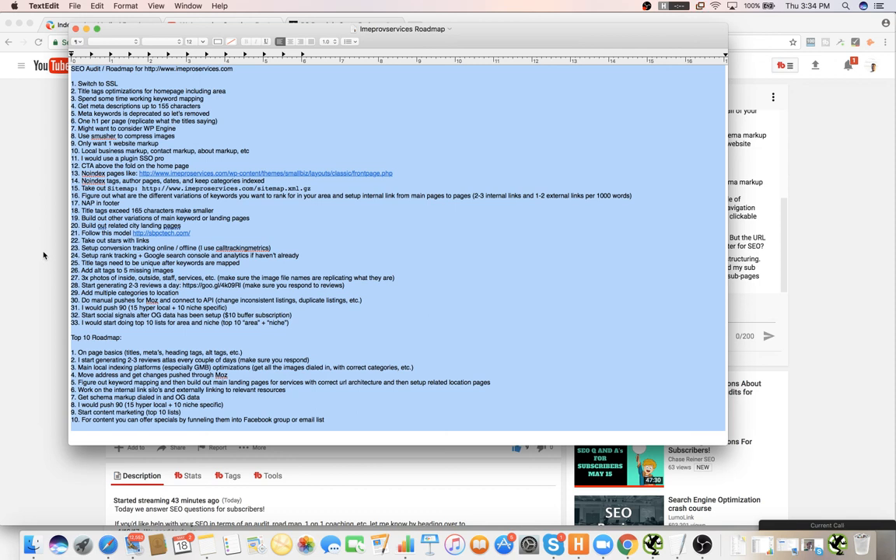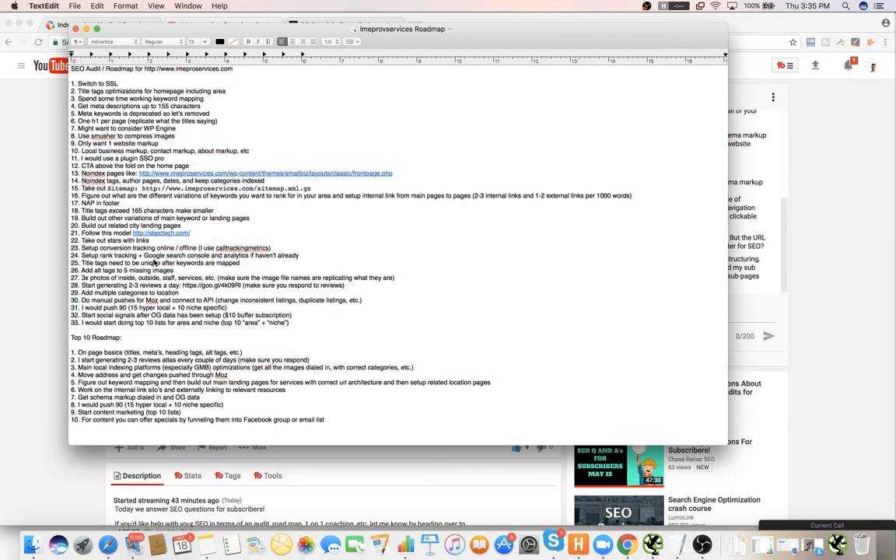Anybody who refers clients to me, I will split the roadmap and then if they buy a package — if they buy like a $3,000 package, that would be $1,500 for you. The lowest package I have is $750 for getting about half of this stuff dialed in. And once you get it dialed in, there's another level up from this in terms of the roadmap where you start looking at conversion rate optimization.